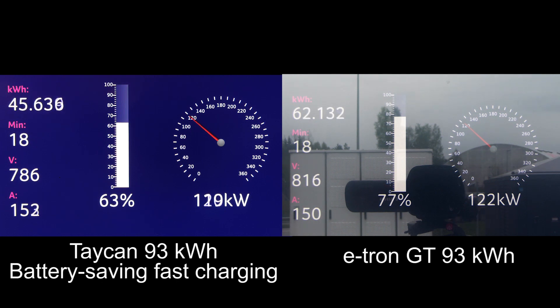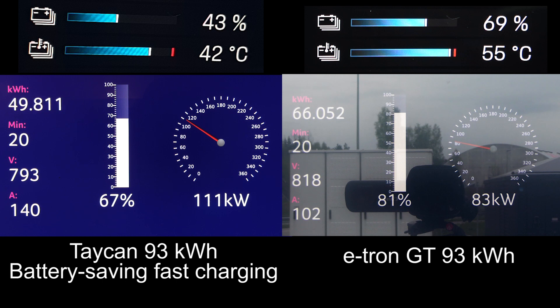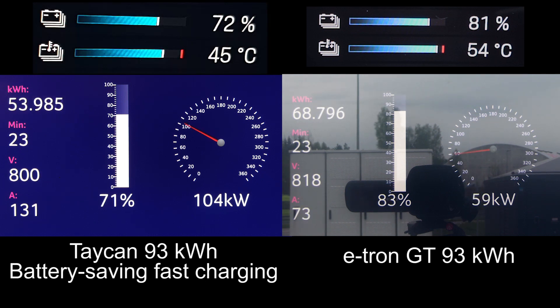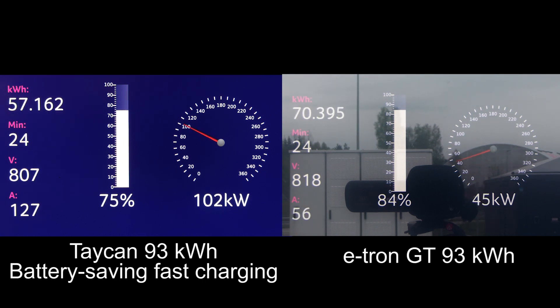One thing I should also mention is that when I tried the Taycan recently, the Taycan shows you the battery temperature in the display. When it's charging at maximum speed — like the session on the right — the battery temperature would usually rise to around 55 degrees Celsius, which is similar to what Tesla does and also what MEB cars like the ID.3 and ID.4 do — they heat it up to around 50 degrees Celsius. That's the way to charge fast and also reach 100% without damaging the battery too much. However, heat kills the battery. In the slow eco session, the battery temperature goes way lower, and that's one way to conserve battery life.